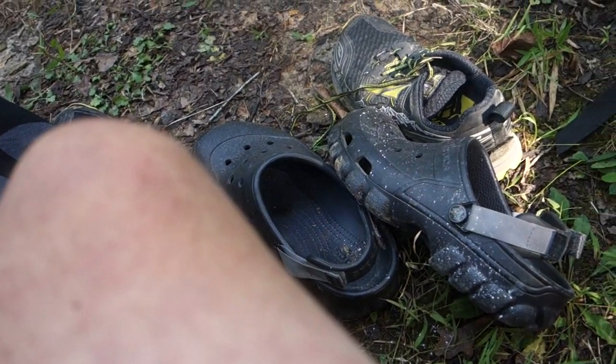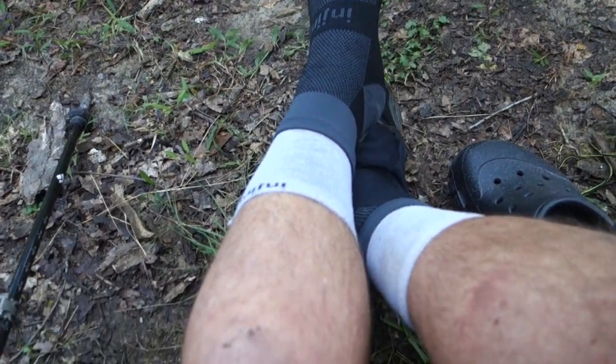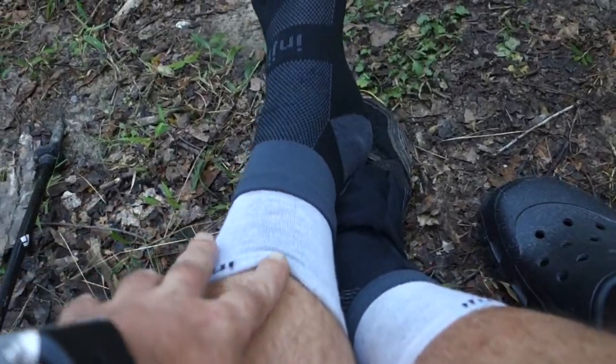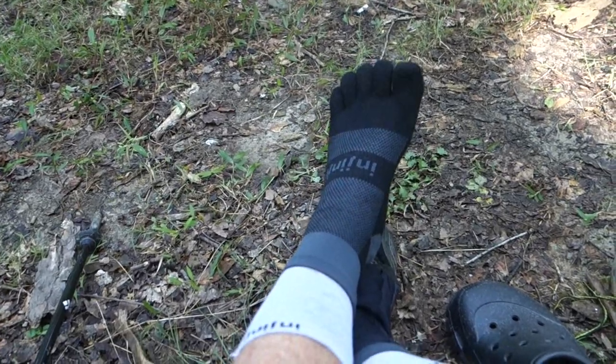So that's it for foot care. The Injinji socks — those are the mid-calf hikers, and then the liners, which are the lighter color. If you have trouble with blisters on your feet, give them a try.